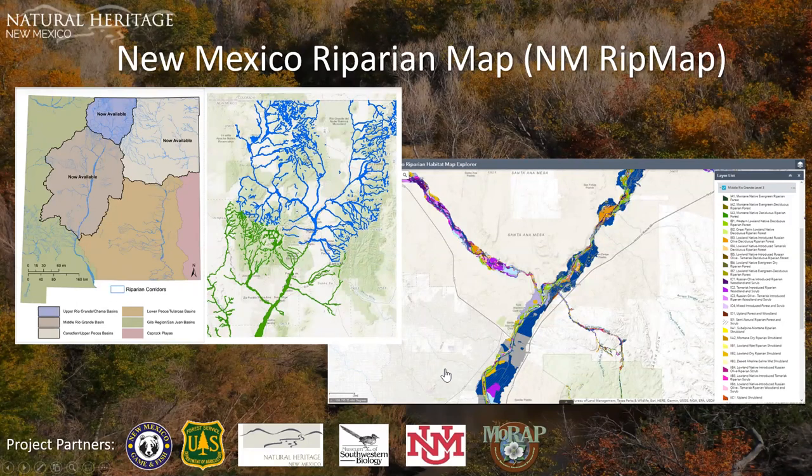Next is the New Mexico Riparian Map — the NM Rip Map — a really cool project. It's a publicly available map source providing a comprehensive, fine-scale spatial view of the composition, cover, and structure of riparian and wetland vegetation along New Mexico's perennial streams and rivers. The map is designed to serve wildlife habitat management, wetland and riparian conservation, restoration planning, non-native species management, riparian monitoring design, refugia identification, and more.